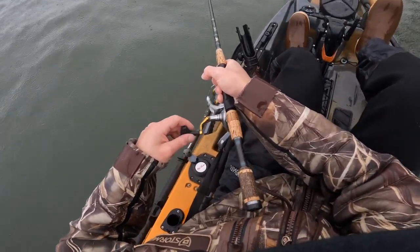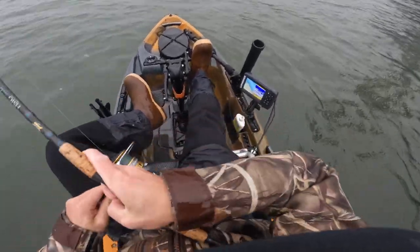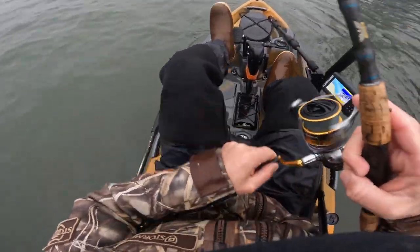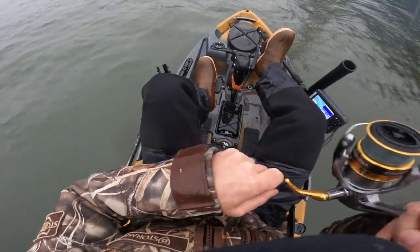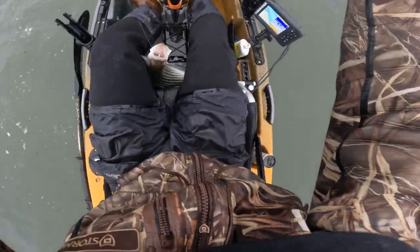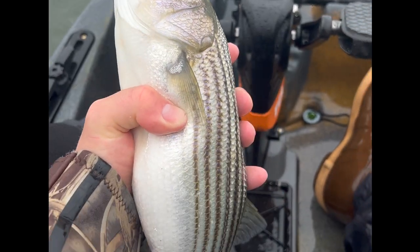I had a feeling there'd be at least one — there we go! I knew there'd be one there. Old faithful. Now that ain't a big one, but I had a feeling there'd be one right there. Man, that is a dink and a half. We are going in the wrong direction — weather's getting worse and fish are getting smaller!